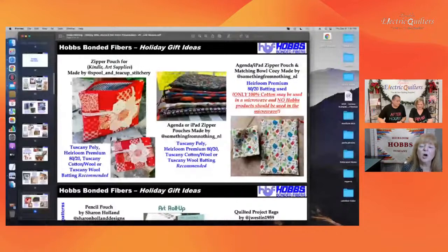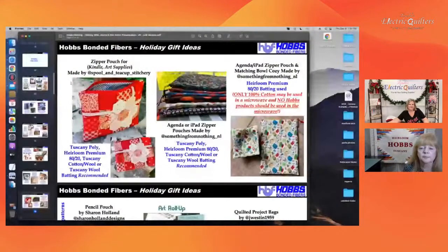Here are some super fun projects. The two on the left are from Sharon Holland, an Art Gallery fabric designer who uses exclusively Hobbs batting and has some really fun projects. On the left-hand side, there is a link to her page on her website that has all of her free patterns. If you like some of the things Sharon has made, be sure to pop over there and get the free patterns for those projects.